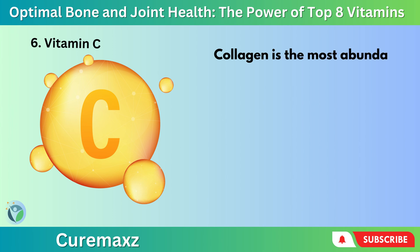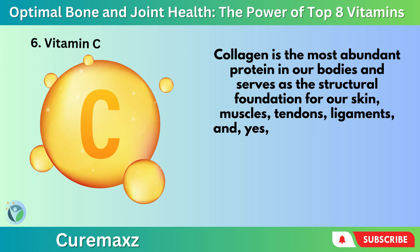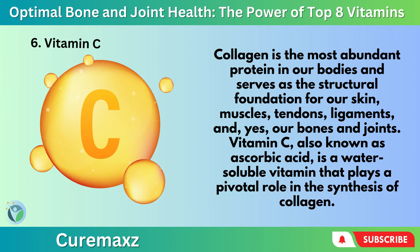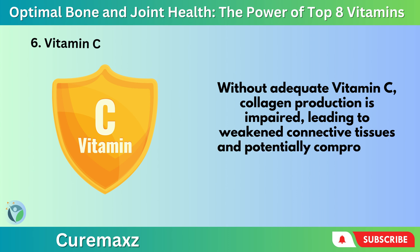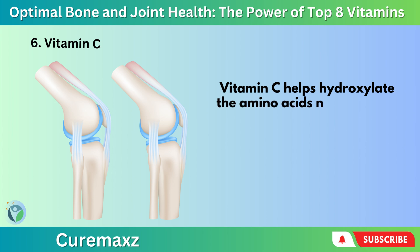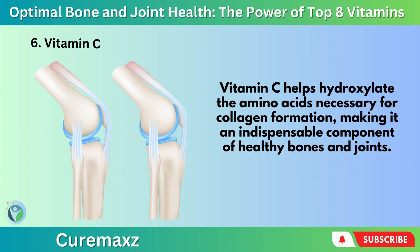Number 6: Vitamin C. Collagen is the most abundant protein in our bodies and serves as the structural foundation for our skin, muscles, tendons, ligaments, and our bones and joints. Vitamin C, also known as ascorbic acid, is a water-soluble vitamin that plays a pivotal role in the synthesis of collagen. Without adequate Vitamin C, collagen production is impaired, leading to weakened connective tissues and potentially compromised joint and bone health. Vitamin C helps hydroxylate the amino acids necessary for collagen formation, making it an indispensable component of healthy bones and joints.